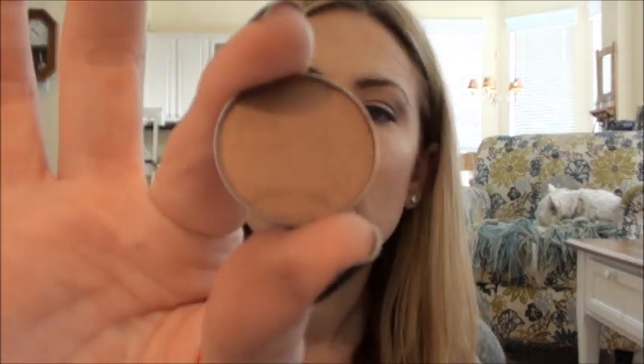Then I picked up Mulch - purely because you all told me to. It looks like this - a brown, bronzy, shimmery neutral shade. You can tell I'm really into my browns and neutrals.